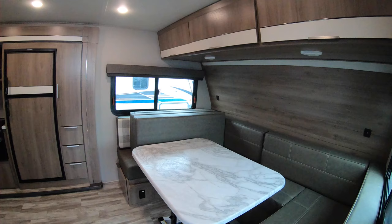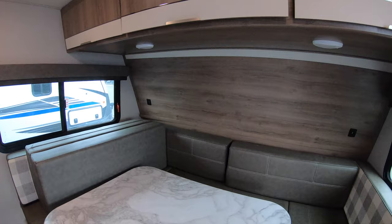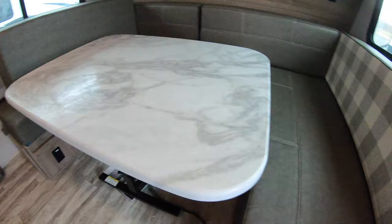Looking over here, this is your dinette — a nice big U-shaped dinette. That table goes down and this becomes your bed, so the bed goes all the way across — just huge. You can keep your blankets and sheets and stuff up here.